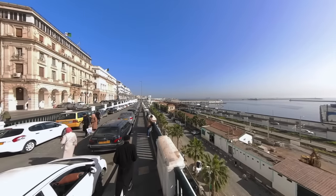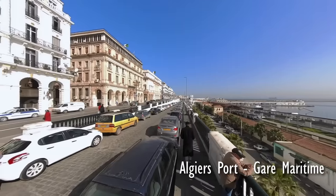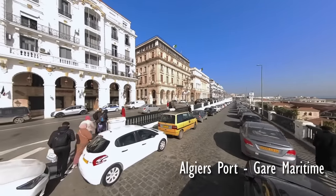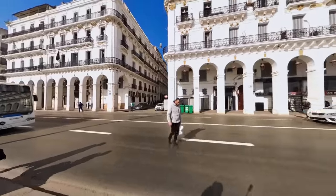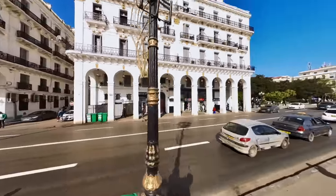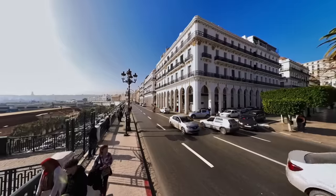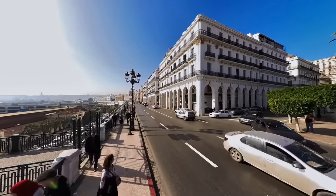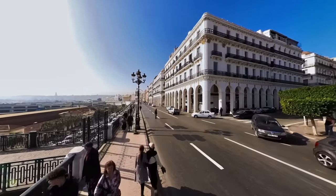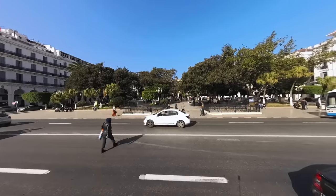After exploring Emir Abdelkader Place, we continued our journey and took a leisurely stroll along Gare Maritime. The stunning architecture along this stretch of road took our breath away. We were awed by the grandeur of the buildings and the intricate details that adorned them. The gentle sea breeze added to the charm of the area and made our walk even more pleasant. We took our time, enjoying the scenery and taking in the beauty of the surrounding landscape.